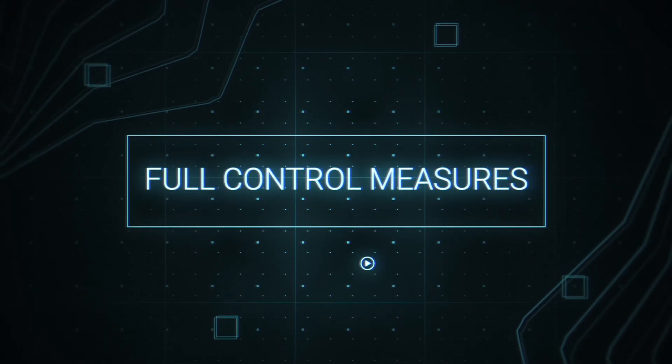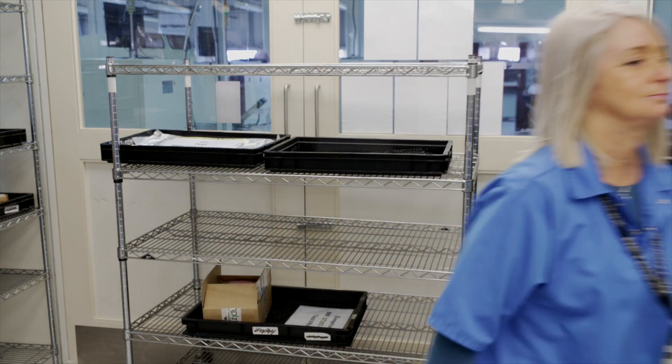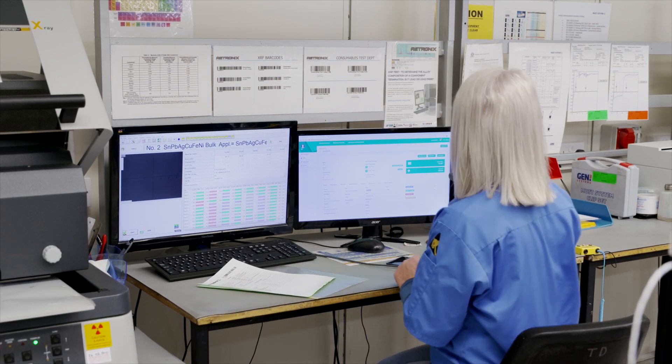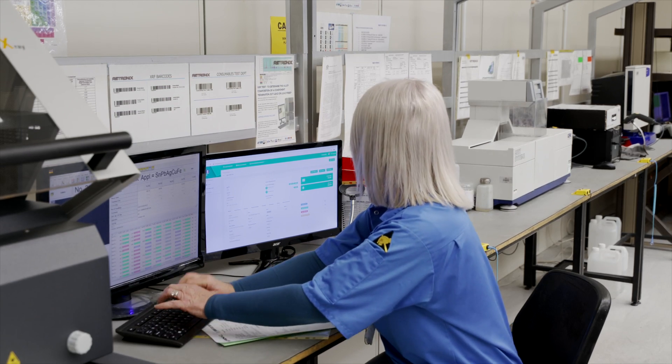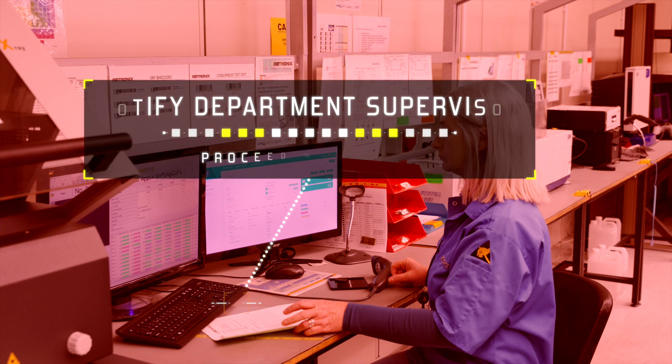At initial inspection there can be three outcomes. Let's say we have a task to do on 500 components. If there are no issues, we choose to proceed to move to the next stage. If we count 490 units, we can choose Proceed with Alert, which allows the job to continue, but the system automatically alerts the pre-set up customer contact if there is a lower number.